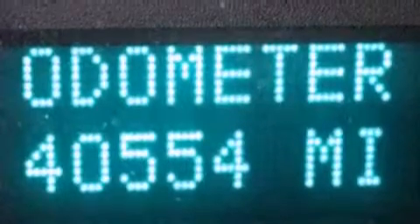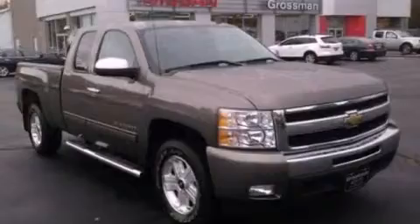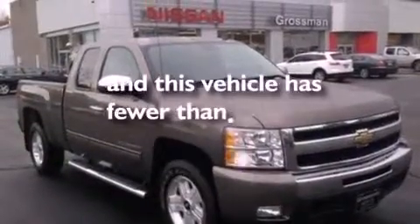An illuminated driver side vanity mirror, a security system, a passenger side air bag, heated side view mirrors, and this vehicle has less than 40,000 miles.